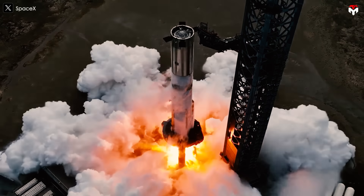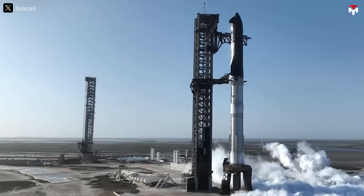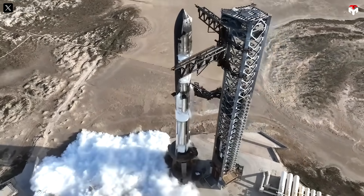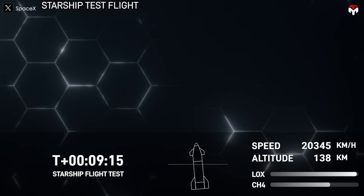Once again, SpaceX is grappling with issues in its cutting-edge Raptor engines. During the latest Starship test flight, Flight 8, the second-generation Block II hardware lost four of its six Raptor engines about eight minutes after liftoff. With nearly two-thirds of its power suddenly cut, the spacecraft spiraled out of control before SpaceX lost communication. Moments later, Starship disintegrated over the Bahamas.